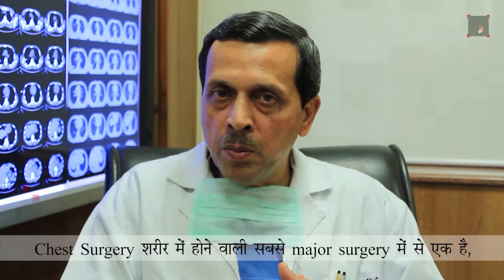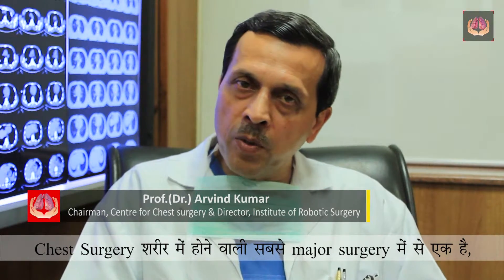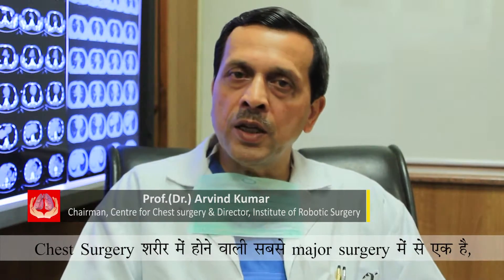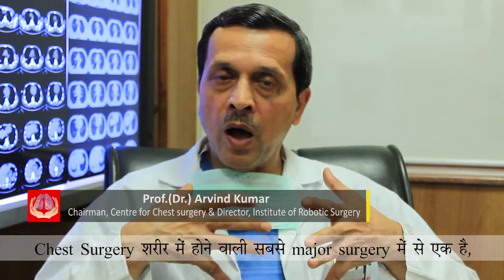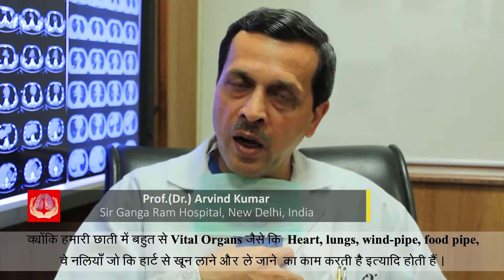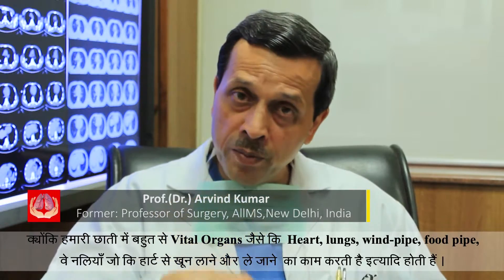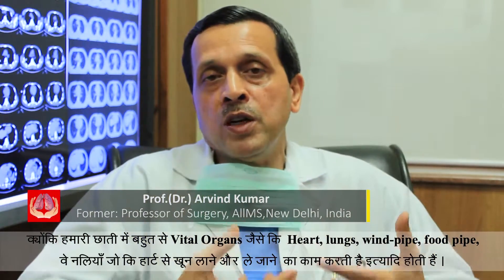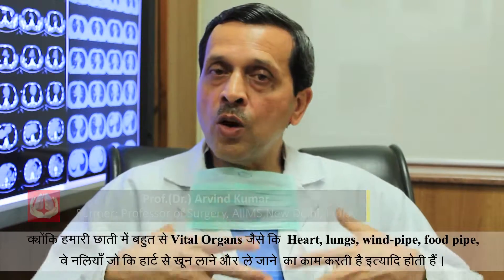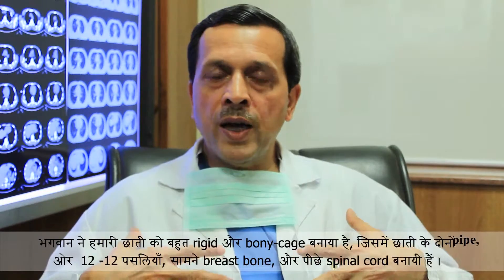Chest surgery is one of the most major surgeries that one can undergo, and the reason is that the chest cavity houses most vital organs of the body — like the heart, the two lungs, the windpipe, the food pipe, the main blood vessel carrying blood from the heart to the body and bringing it back from the body to the heart.